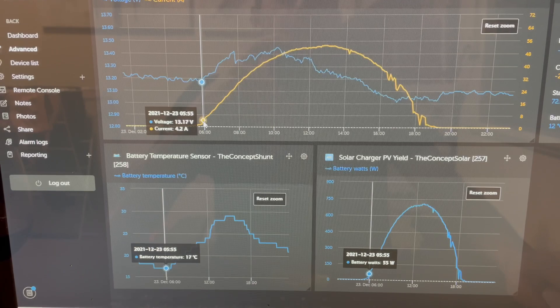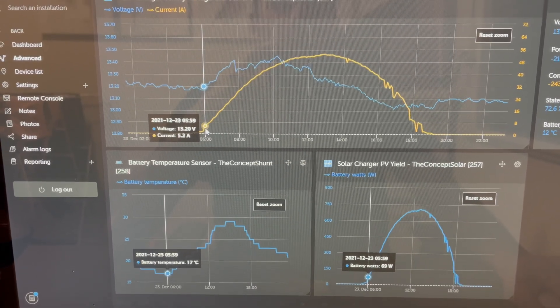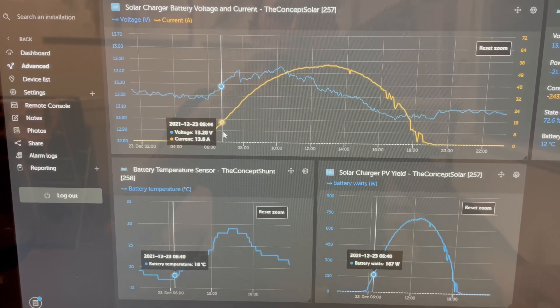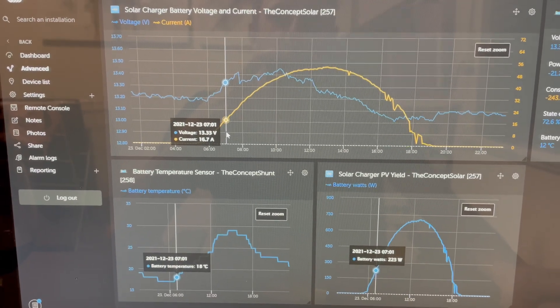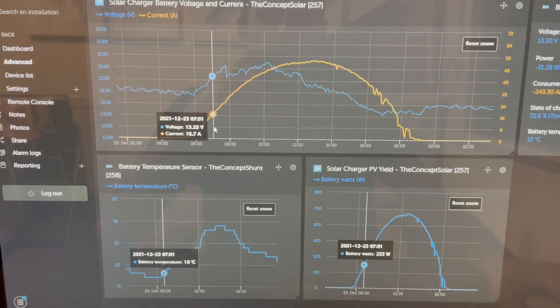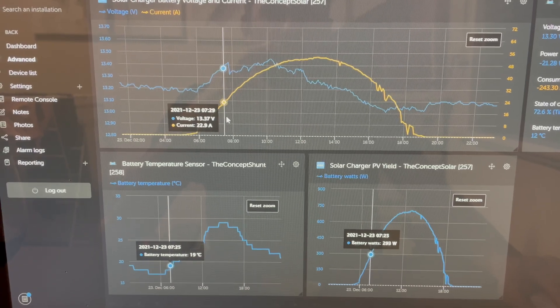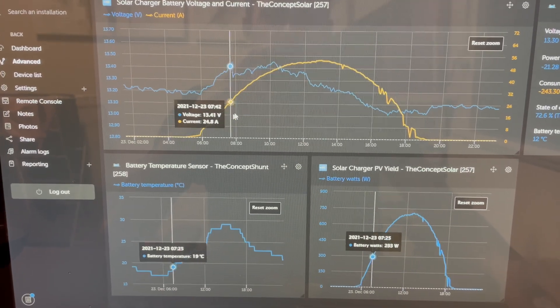I'm getting 4 and a bit amps at just before 6 in the morning, and then you can see that's 7am — I'm getting 16 and a half amps. This is all a 12 volt system here, and you can see it just increases — it's going straight up.